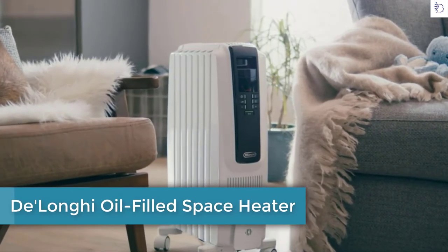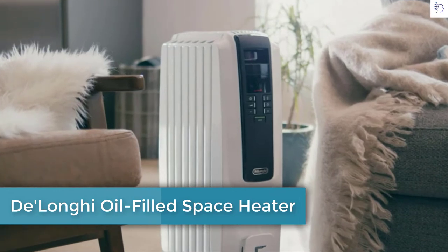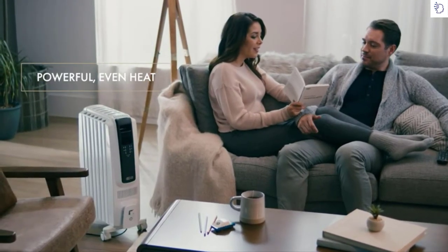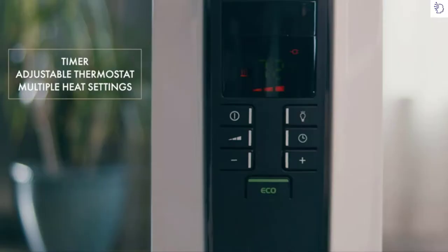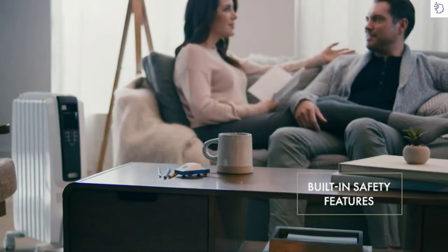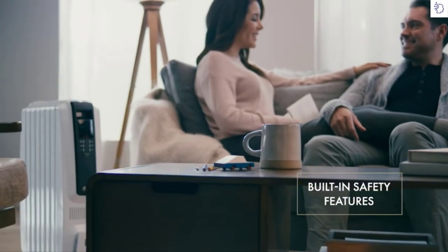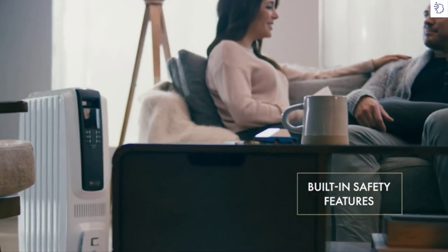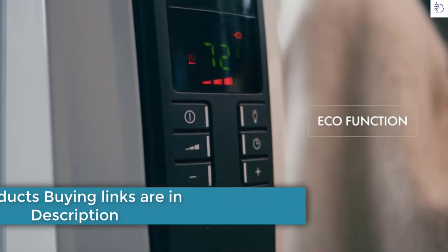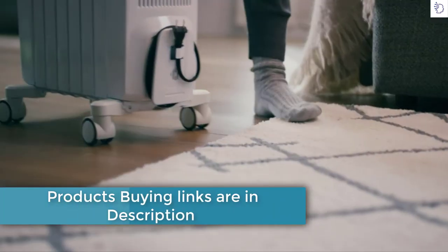Warm up any space with the DeLonghi digital portable radiant heater, providing convenient custom comfort. This 1500-watt heater is equipped with a timer, adjustable thermostat, and multiple heat settings. Safety features include automatic shutoff for overheat protection. The eco function with automatic heat and power adjustments helps save energy, and the attached wheels make it easy to move.